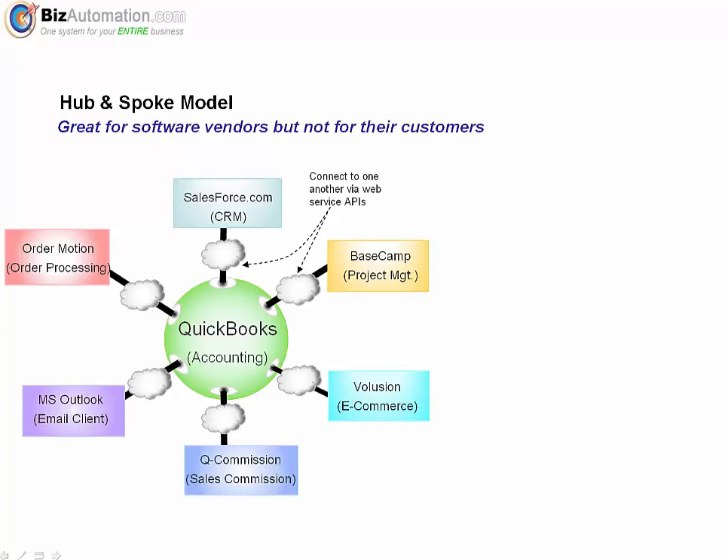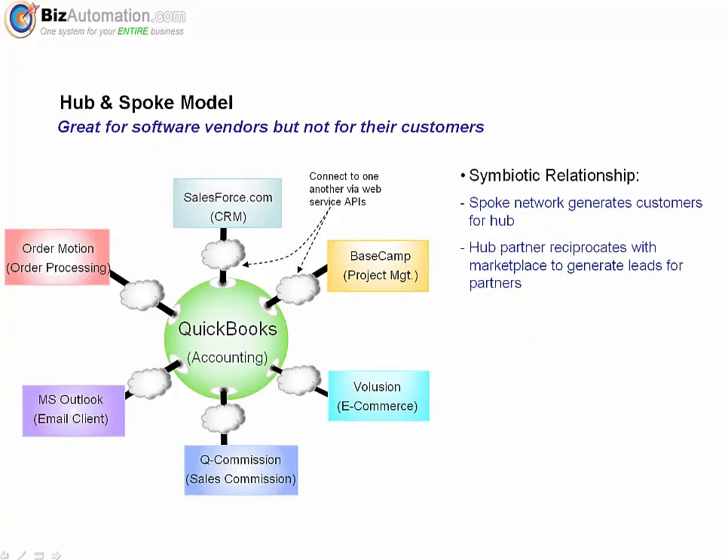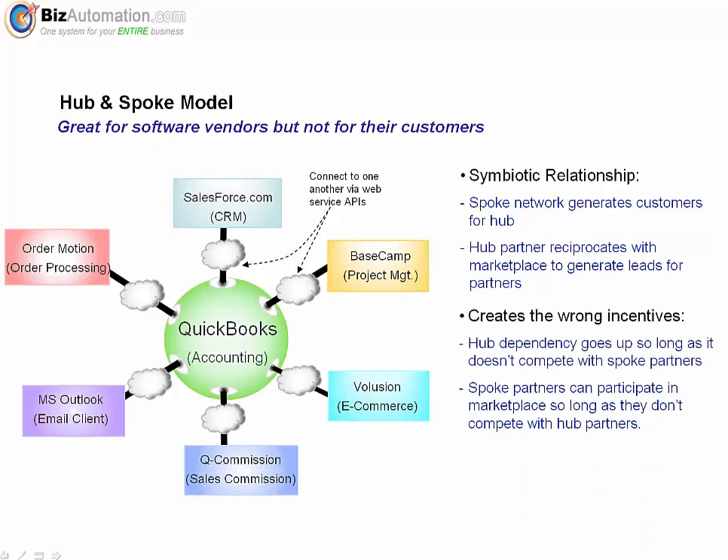You, the customer, are led to believe by armies of sales and marketing people that the issues with integration that plagued software in the past — those information silos — have now been solved. But is this really the panacea they would have you believe it is? From the software company's perspective, both partners in the relationship have a very symbiotic benefit. If you're the hub, you get to leverage the sales force of all the solution partners for free. Solution partners also benefit because they get to leverage the hub to sell their own software. Hub companies also set up marketplaces featuring all the solution partners, which those partners use to drive new leads — so everybody wins. With each sale, dependency on the hub solution goes way up.